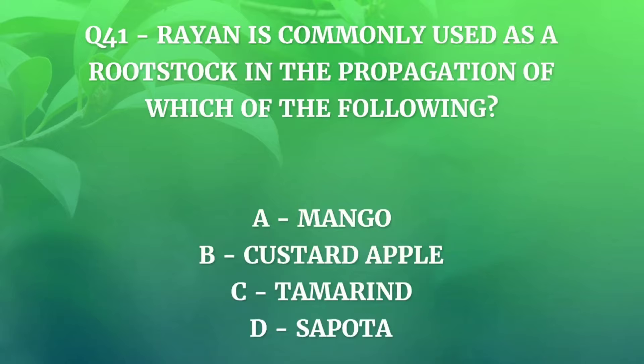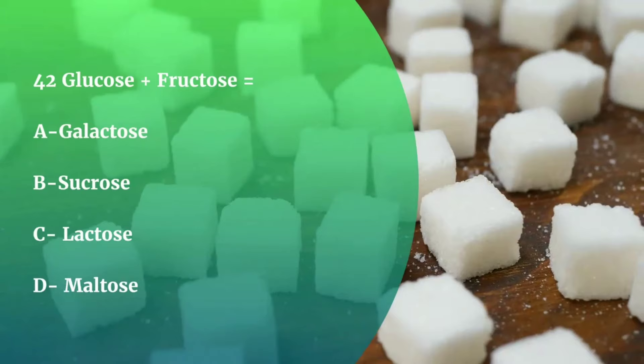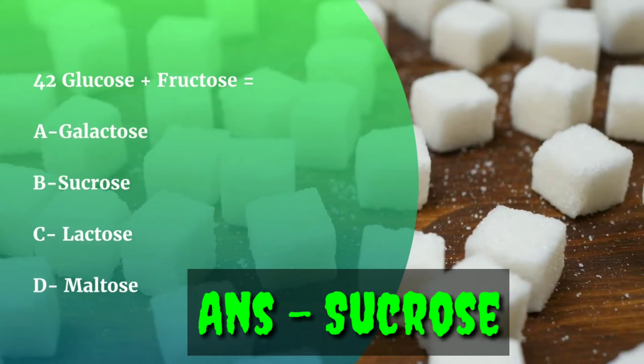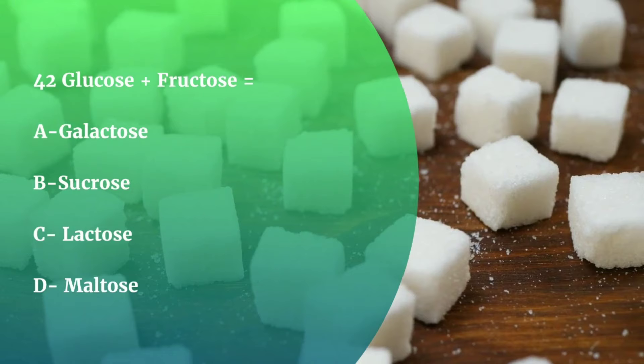Question number 42. Glucose plus fructose equals what — Galactose, Sucrose, Lactose, or Maltose? The correct answer is Sucrose. Sucrose is made up of glucose and fructose. Sucrose is a disaccharide consisting of one glucose and one fructose molecule of 50% each.